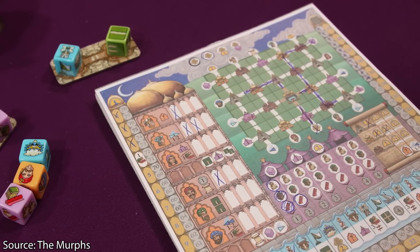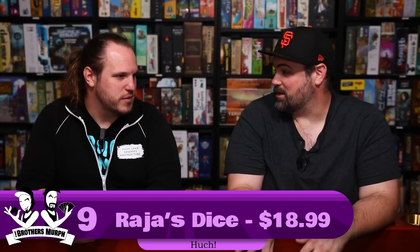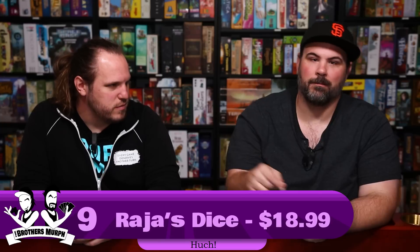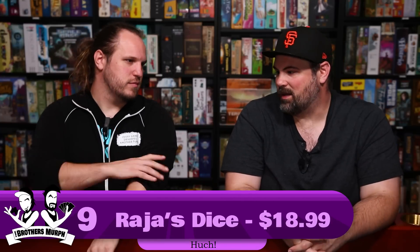Rajas of the Ganges: Dice Charmers can play at five players versus four for the parent game. It plays quickly and gives you a lot of that flavor. You're still trying to cross your fame track and your money track with some little twists that make it roll-and-write-y. Those combos are supreme, and that's why it's our number 9.